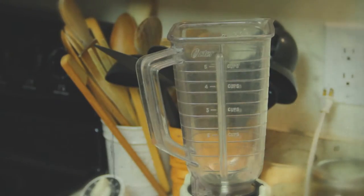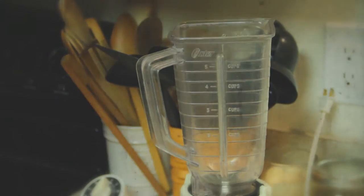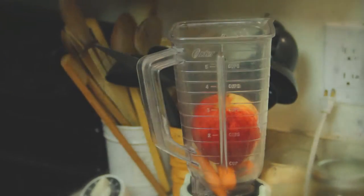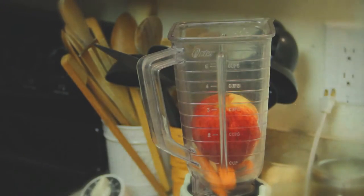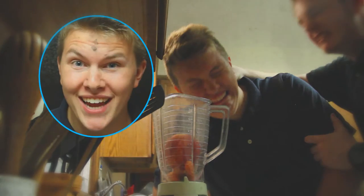And let's not forget SafeNet's wonderful UltraCut Blender, perfect for blending things such as vegetables, fruit, and your family. Wow, that's amazing.